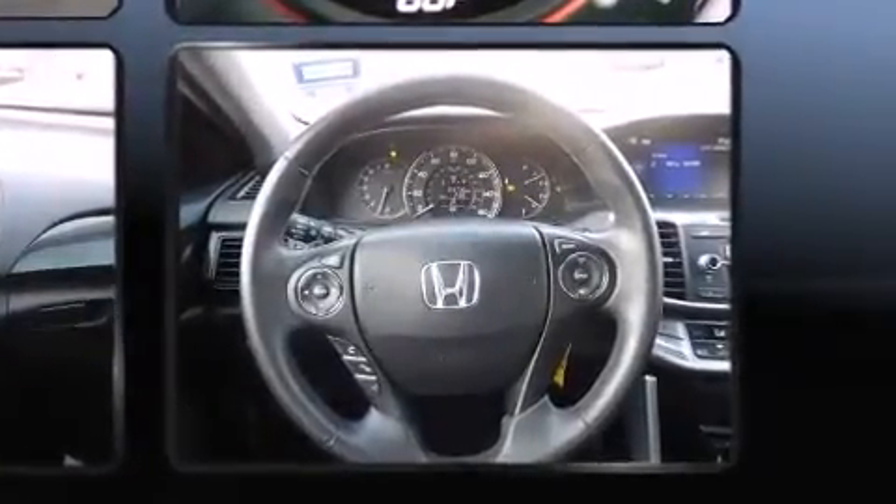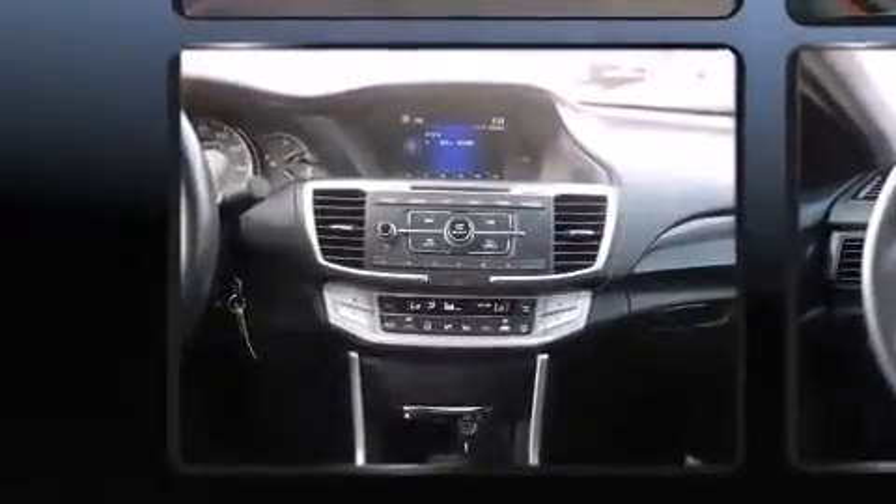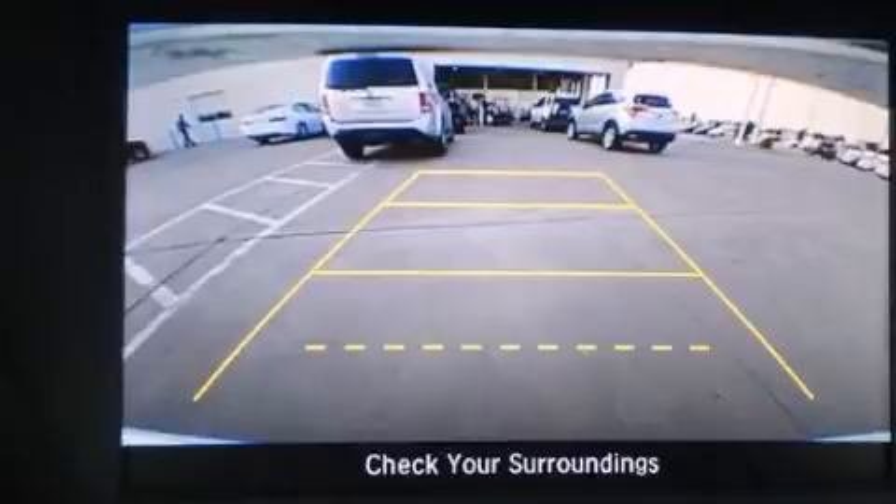Honda prioritized fit and finish, as evidenced by a tachometer, speed sensitive wipers, a leather steering wheel, and automatic temperature control and power windows.